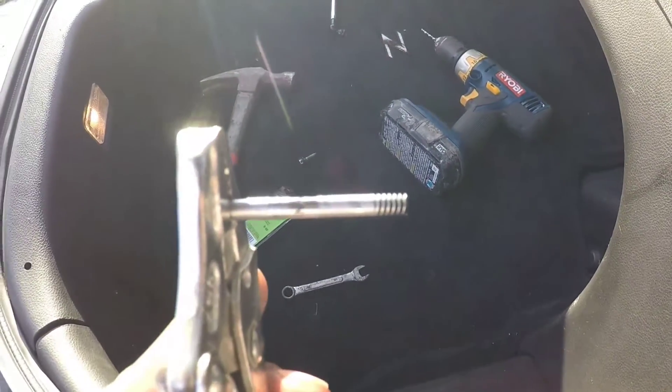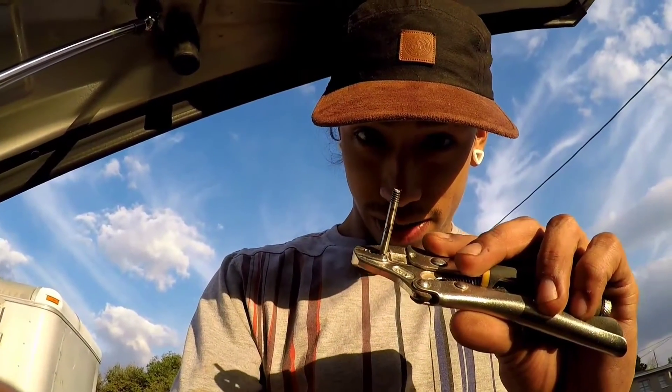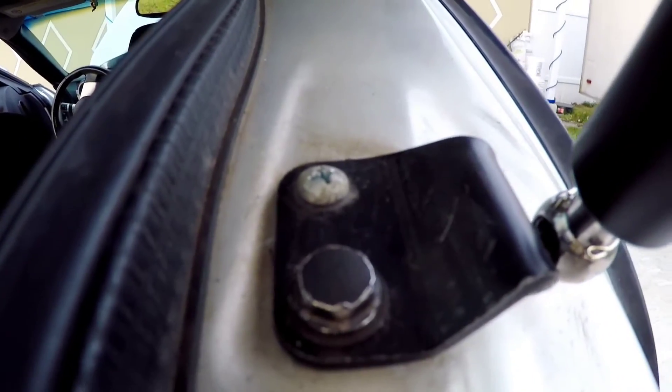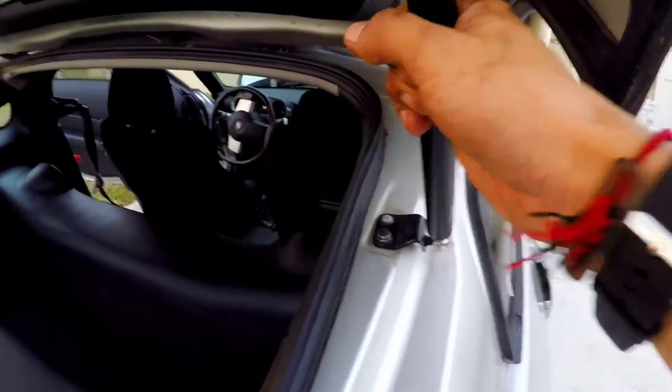So here's what happened — the screw snapped in there, and then the screw extractor also snapped in there. So we did it with a self-tapping screw instead. Yeah, it looks different, but it's in and it's not moving. Perfect. Next is the mass airflow sensor.